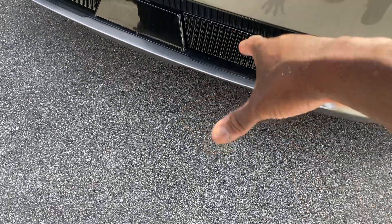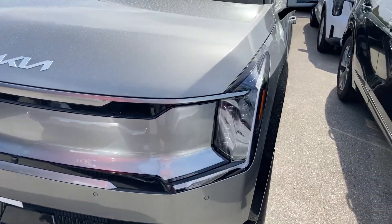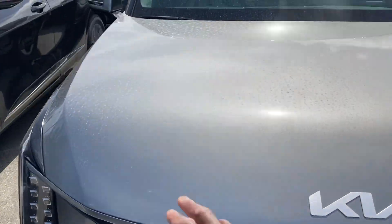This is all closed off because it is an EV after all. This down here is also closed off. Got the front parking system with the 360 cameras in the front. They also come with rain-sensing wipers as well.